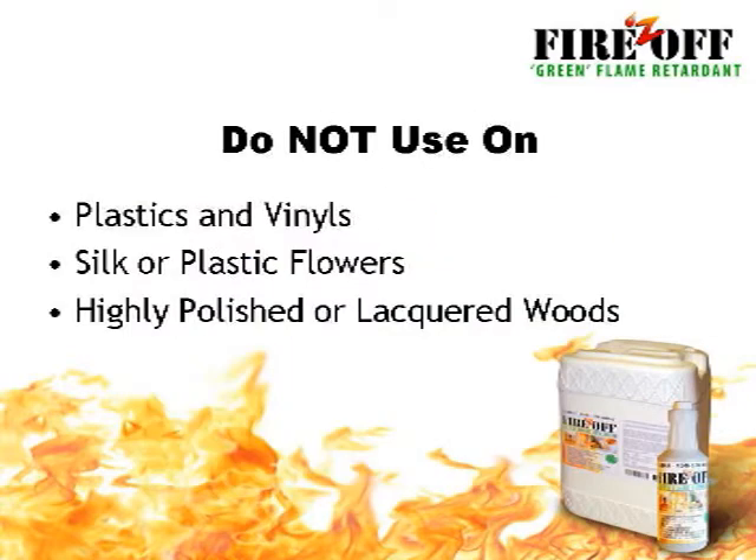Keep in mind that Fires Off will not be effective on items that it cannot soak into, like plastics and vinyls, highly polished or lacquered woods, silk or plastic flowers, or very thin fabric. It is effective on many man-made fabrics, but organic materials are best. As always, it is best to test on a small sample first.